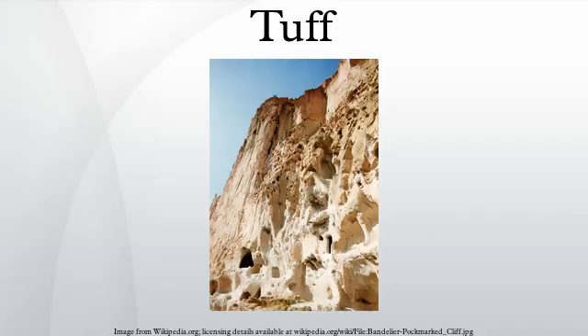Recent basaltic tuffs are found in Iceland, the Faroe Islands, Jan Mayen, Sicily, the Hawaiian Islands, Samoa, etc. When weathered they are filled with calcite, chlorite, serpentine, and — especially where the lavas contain nepheline or leucite — are often rich in zeolites, such as analcite, prehnite, natrolite, scolecite, thomsonite, heulandite, etc.